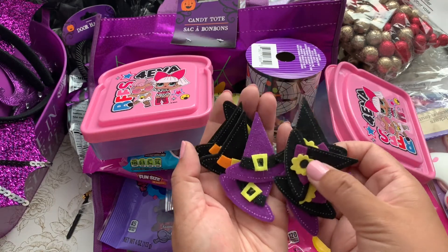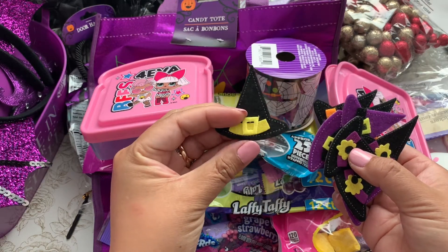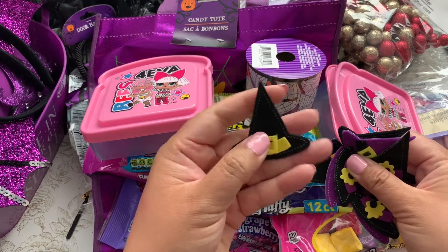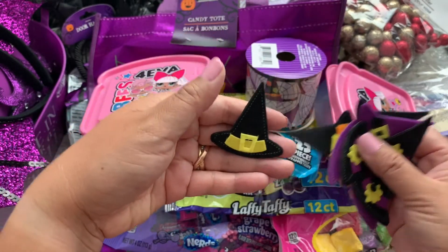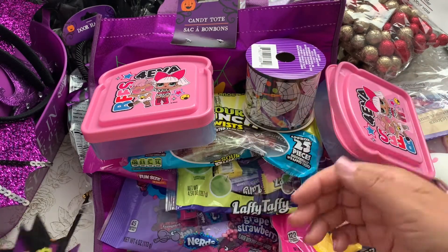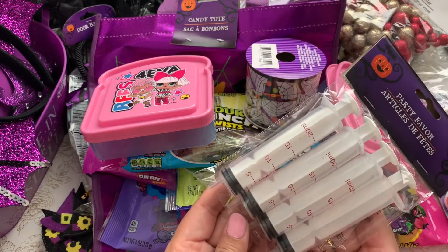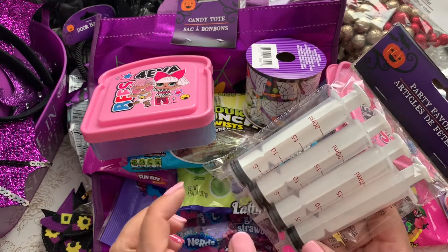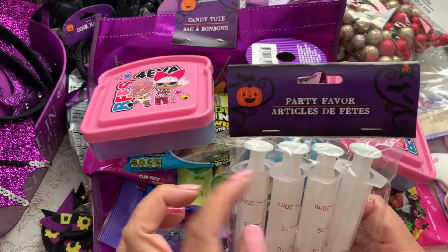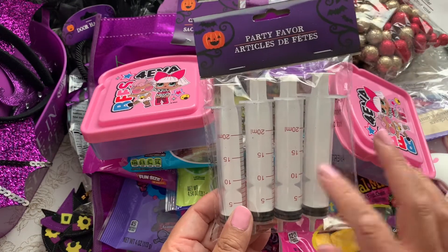I've been making a lot of Hello Kitty embellishments, so I'm thinking I'll size my Hello Kitty faces and add a little witch hat on top — and send that off with happy mail and a sweet treat. I also found little party favor shot containers. I'm thinking of adding glitter in them, putting some ribbon on top, packaging them up, and sending them out.